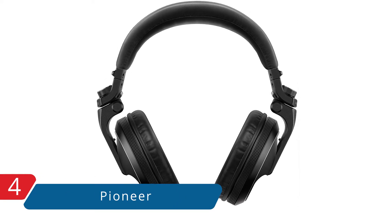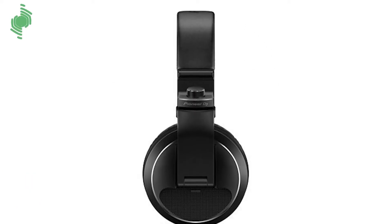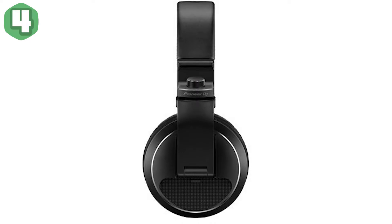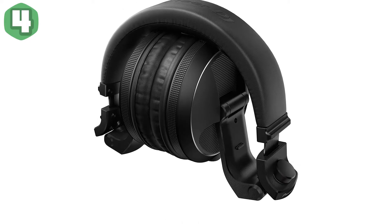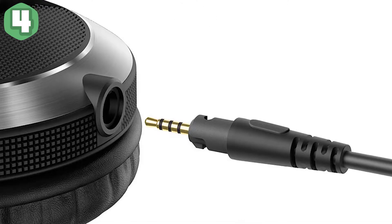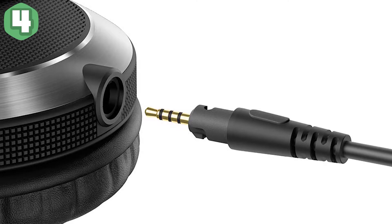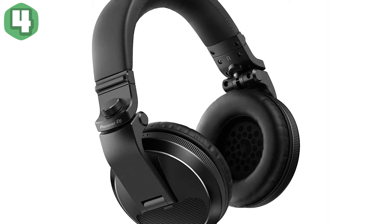At number four, it's the Pioneer Pro DJ Black HDJ-X5K professional DJ headphone. Product description: prime sound quality — hear your tracks loud and clear in the booth and on the move. With the HDJ-X5, by taking on board feedback from DJs and analyzing many different styles of monitoring, Pioneer has ensured this new DJ headphone range includes all the features needed for performing at every level.